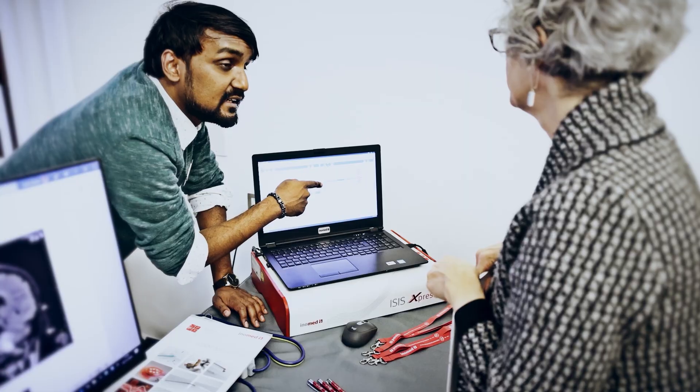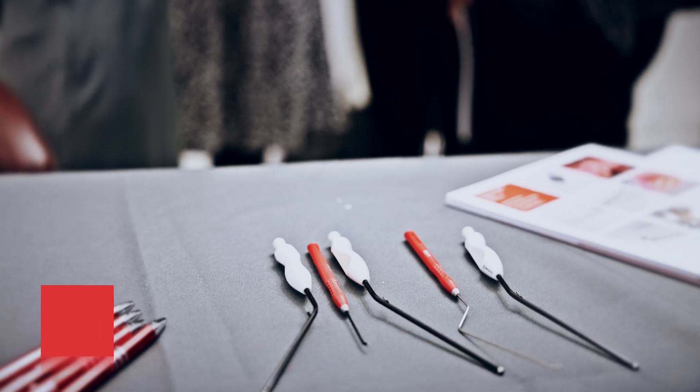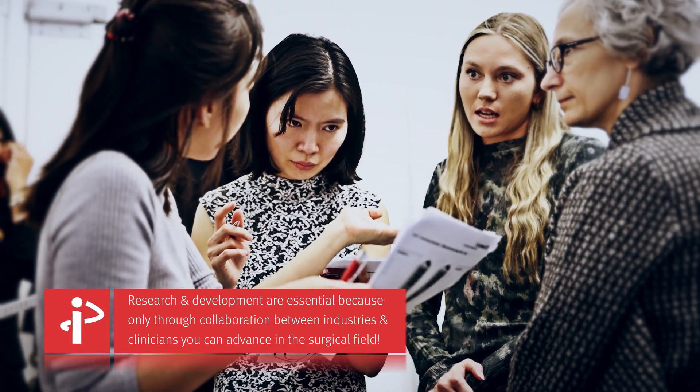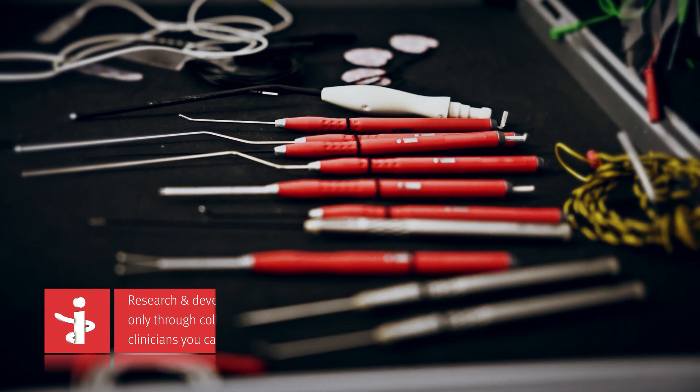I think this is an excellent course — wonderfully organized, great content, very interactive, and you can see this because it's fully booked. You need a collaboration between industry and clinical workers in a good way, because only in that way can you advance the field.